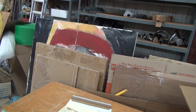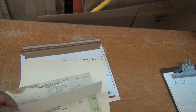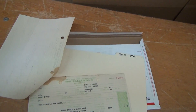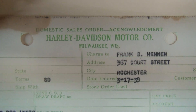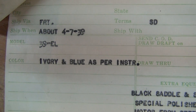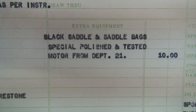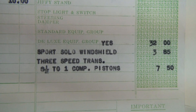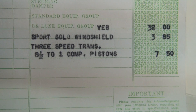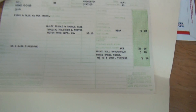So here we have another invoice from Harley Davidson to Frank, and here is our sales order. This is what Harley sent when he received the purchase order. 39 EL, ivory and blue as per instructions, the Firestone tires, saddlebags, quartered and polished, deluxe solar group, sports solar windshield, three-speed trans, eight and a half to one compression pistons with a rear safety guard.